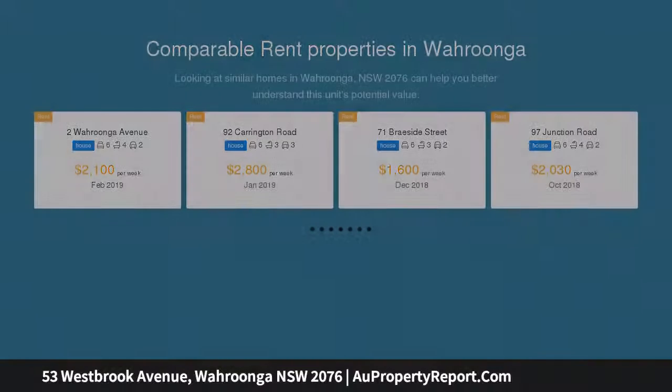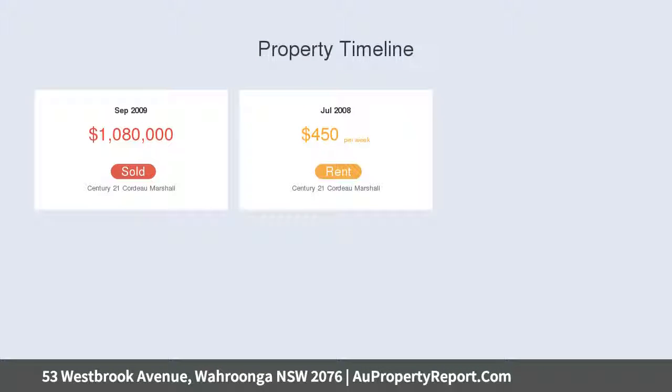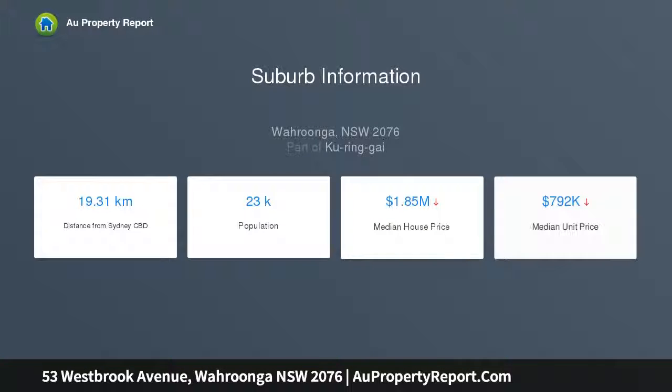Including a bold contemporary aesthetic fused with high caliber finishes and warm natural materials, its stunning array of fluid living spaces and abundant oversized accommodation options provide the ultimate executive haven with no expenses spared. Double brick throughout with a suspended concrete slab and spectacular cathedral foyer.